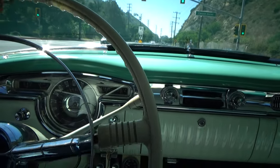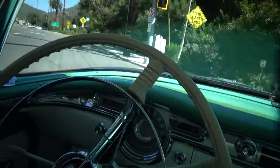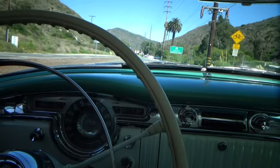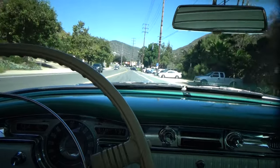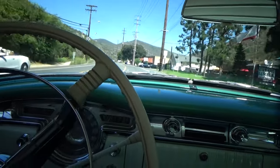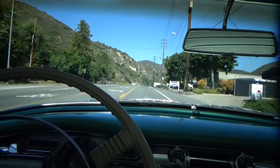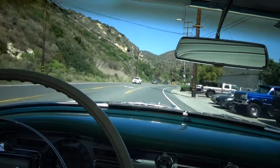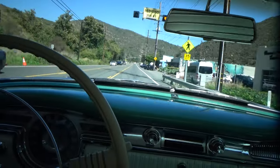Engine runs really quiet once it's fully warmed up. Big steering wheel makes driving it much easier. Shifts nice — nice firm shifts. We're in second, third, fourth now. Drives very nice, very solid, no rattles. Very impressive.